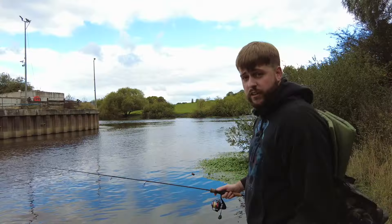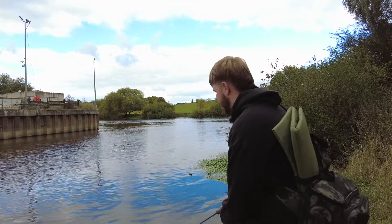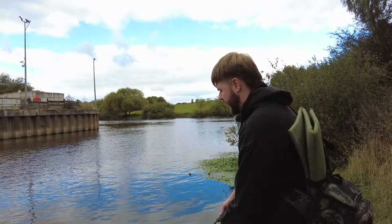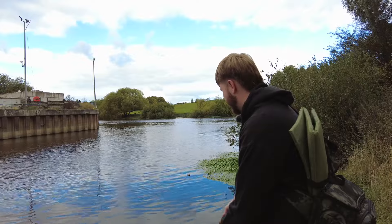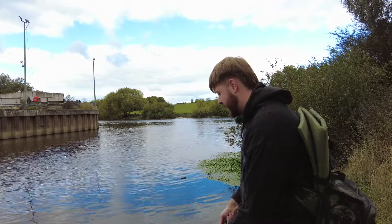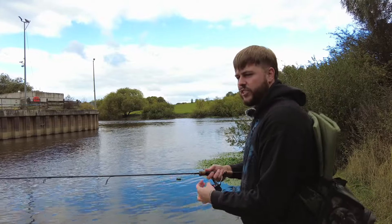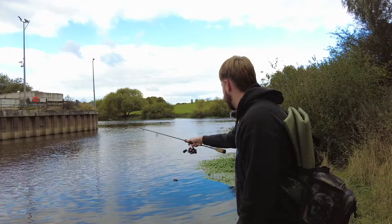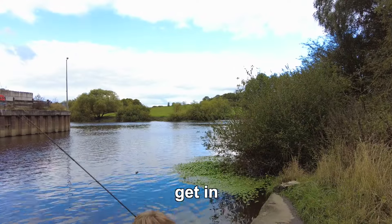Right then, first cast. I'm using a little micro lure — it's a tiny fry imitation in a dark grey colour, just because the water is very coloured today. Something nice and dark should stand out. The water is really high as well, probably a good foot higher than it normally is. It's a good sign seeing lots of fish being chased around. I'm into a fish! I'm into a fish! Get in — it's a perch!